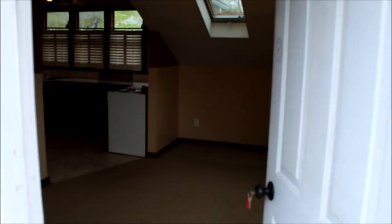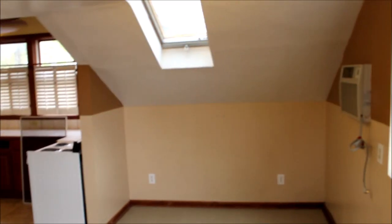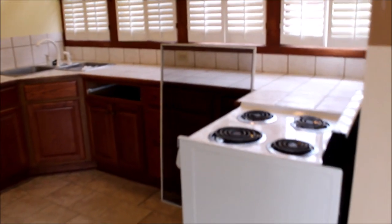We're going to enter into the upstairs one-bedroom apartment — very cozy, very cute. Got some skylights there, a very nice kitchen, ceiling fans, can lights, and ceramic tile. And we've got the bathroom with the shower.